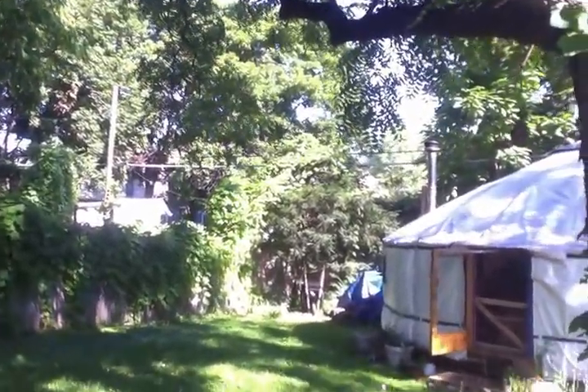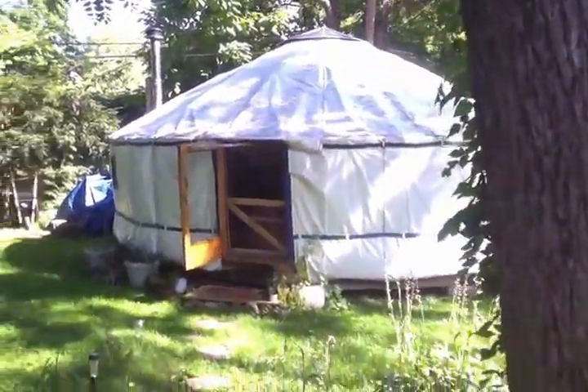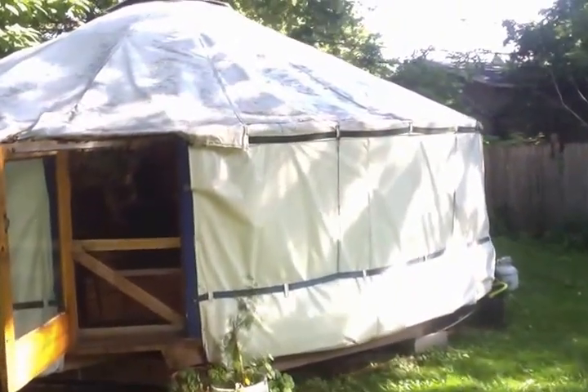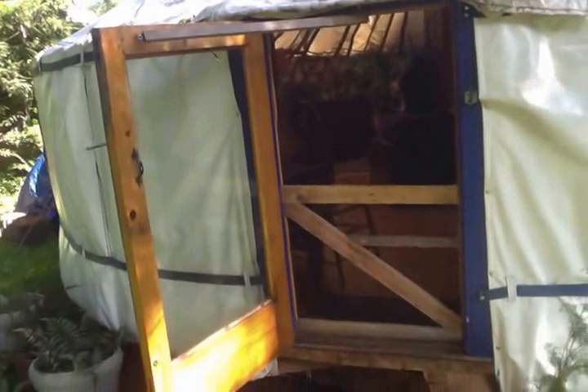So this is our yurt, this is our little pathway down to the door — this is what it looks like from outside — and we're going to take a step up and inside.